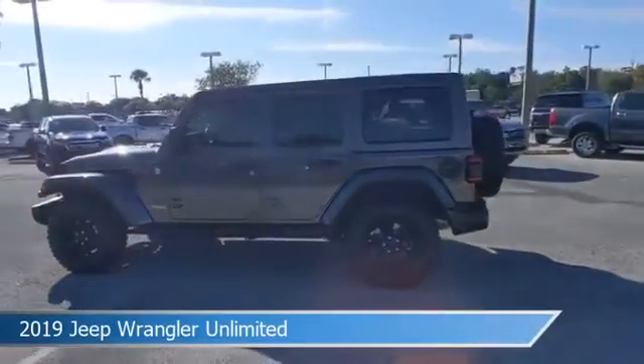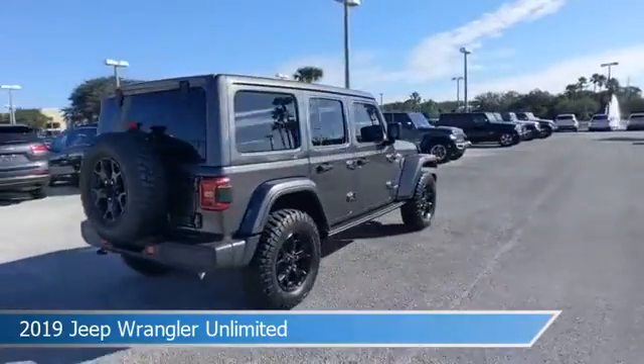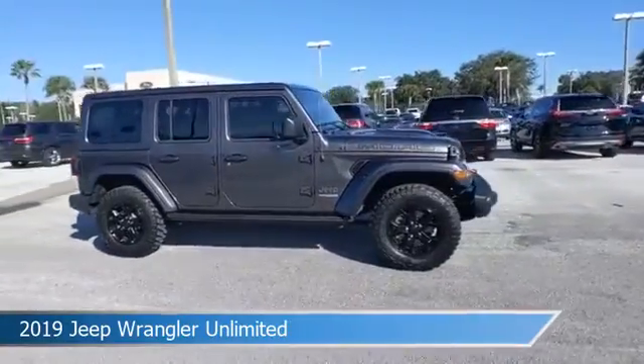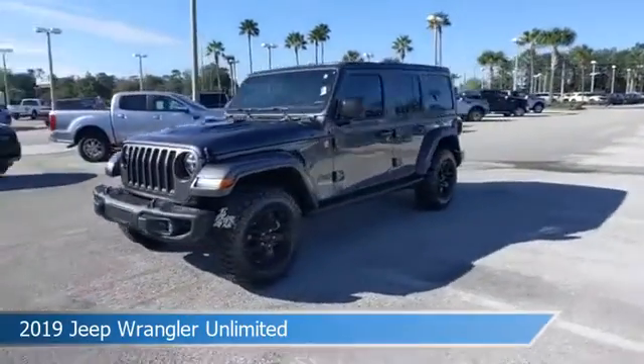Take a look at this 2019 Jeep Wrangler Unlimited, equipped with an automatic transmission in granite crystal metallic clear coat. This car comes with some great features including adaptive cruise control, blind spot monitor, alloy wheels, Android Auto, and more. Come in and check it out today.